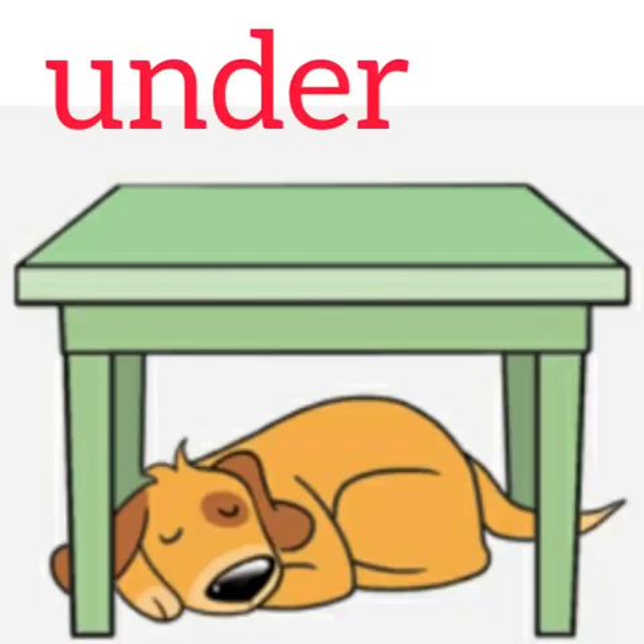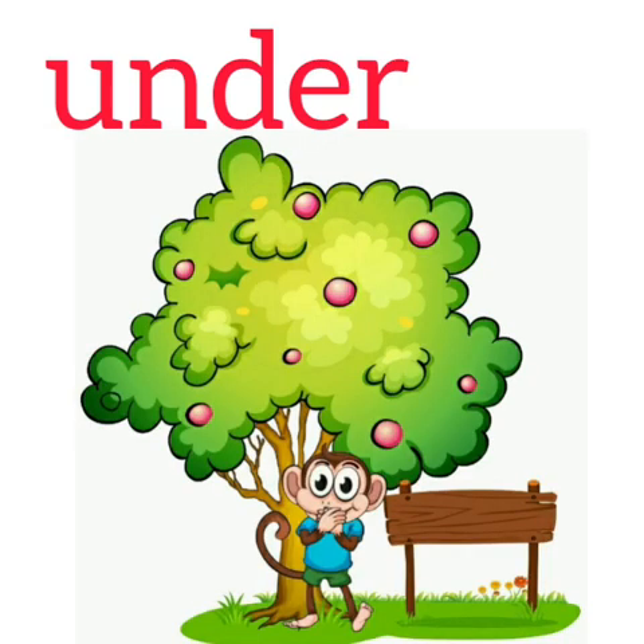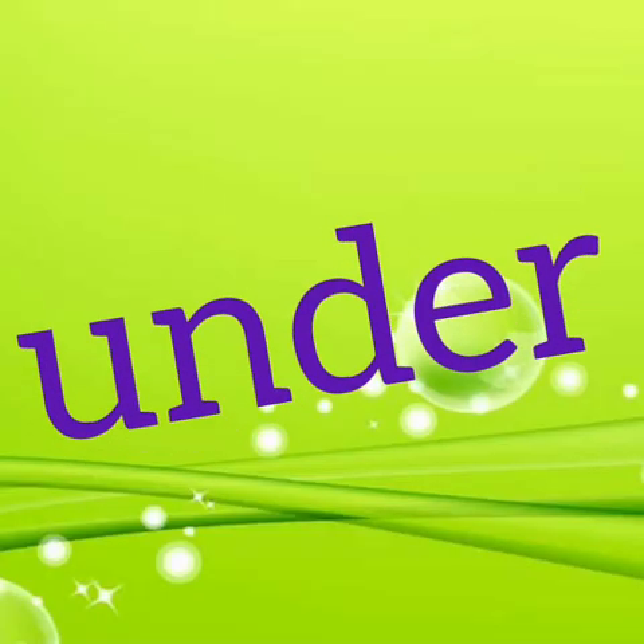Where is the dog? It is under the table. Where is the slipper? It is under the bed. Where is the monkey? It is under the tree. Here the preposition is 'under'.